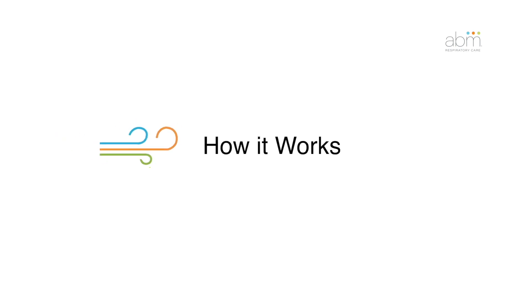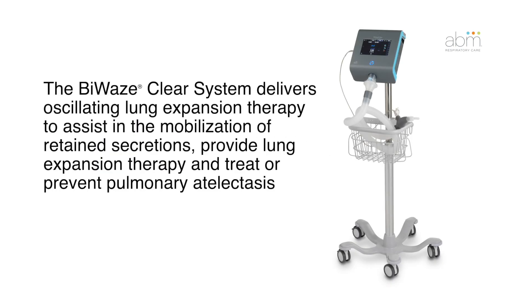How it works. The BioWazeClear system delivers oscillating lung expansion therapy to assist in the mobilization of retained secretions, provide lung expansion therapy, and treat or prevent pulmonary atelectasis.